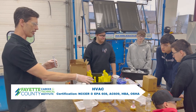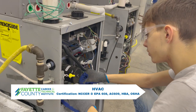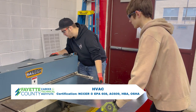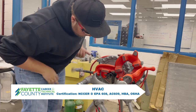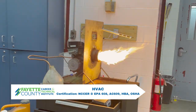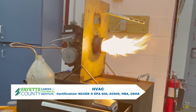The HVAC program is a competency-based program which provides opportunities to those interested in refrigerant handling, designing, selling, manufacturing, installing, and servicing equipment. Certifications earned are NCCER, EAP-608, AC-609, HBA, and OSHA.